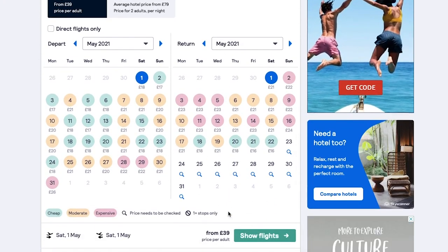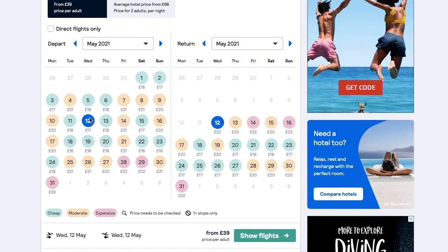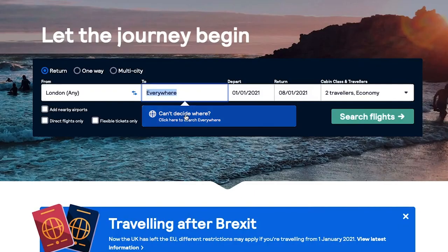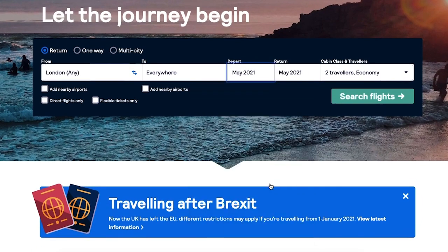It will show you the cheapest date on which you can travel. What I actually usually do — if you're not sure where to travel and it's like 2021 and you would literally go anywhere as long as you're not staying home — you can choose to search everywhere, and then it will show you the cheapest destinations for your chosen dates or period of time.